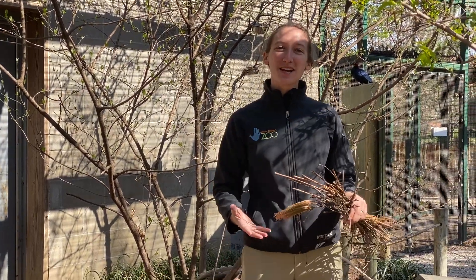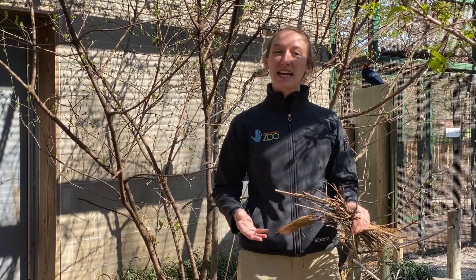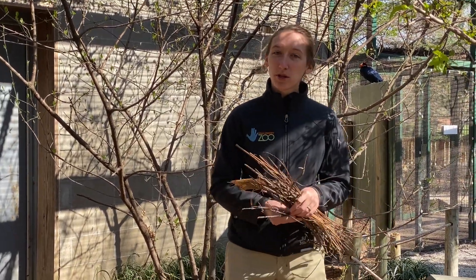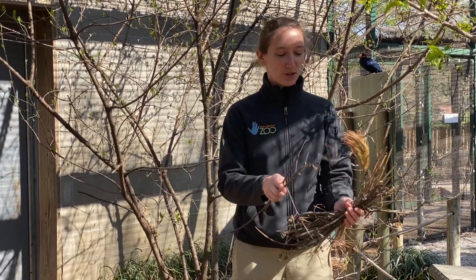Hi everybody! My name is Johanna and welcome to Keeper Corner at Lincoln Children's Zoo. We are in the aviary today and I wanted to talk to you about a couple of our birds here and also about the different types of nests that birds build.